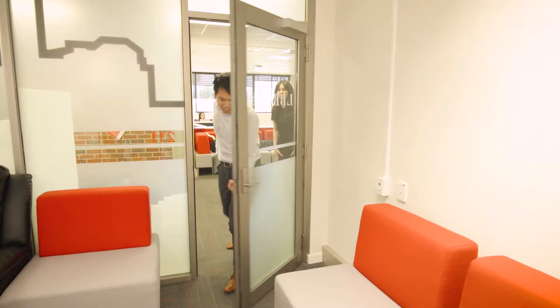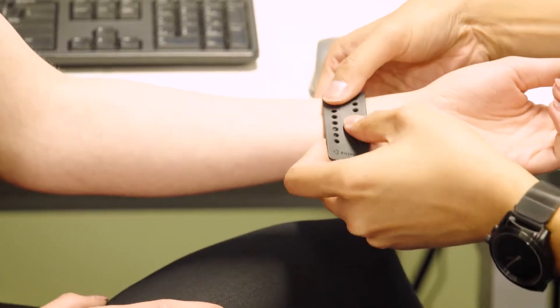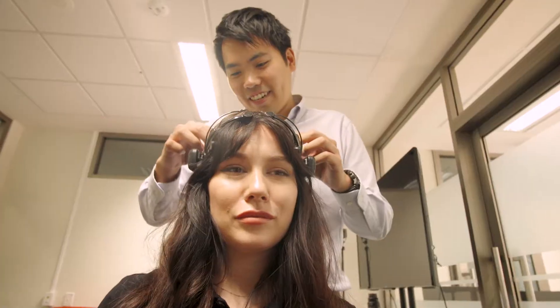The Consumer Research Lab is a research facility at Curtin University and we specialise in the use of biometrics. These are heart rate, skin inductance, eye tracking, and facial expression. We can integrate all these data streams to actually provide a very comprehensive and objective measurement of consumer responses.